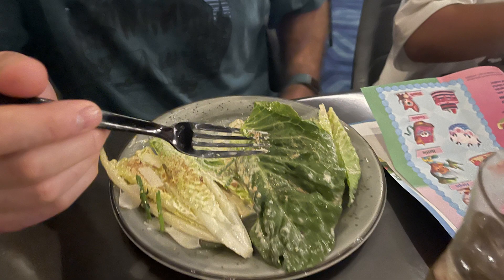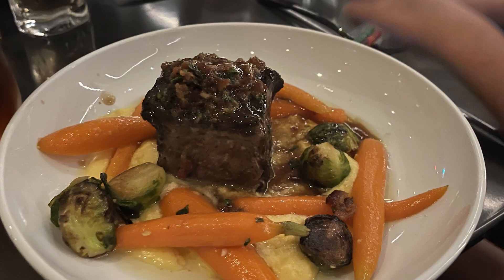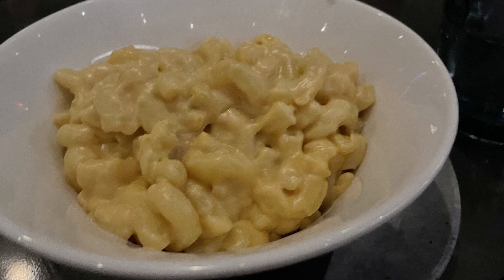My husband got one of the salads, and then after that he got the Florida Red Snapper, which had potato straws on top. He said it was okay — nothing out of this world. I got the short ribs, and that was pretty good — I'll give it a 6 out of 10. It also had Brussels sprouts on it. The mac and cheese, which all my kids got, was really mushy, and most of them ate about a quarter of it.